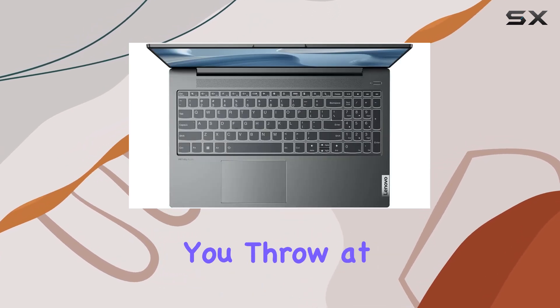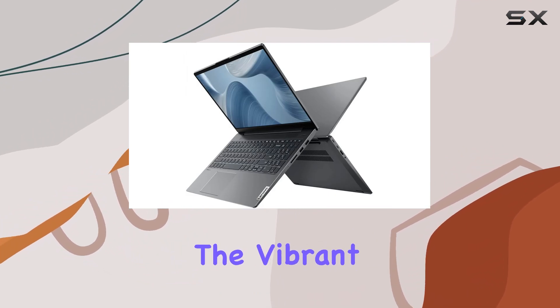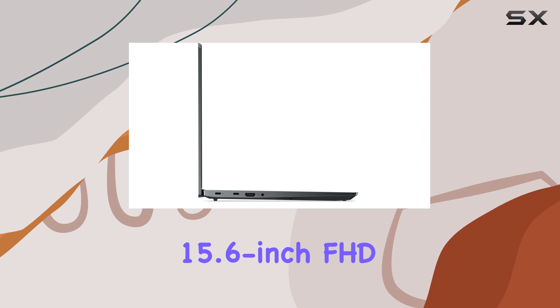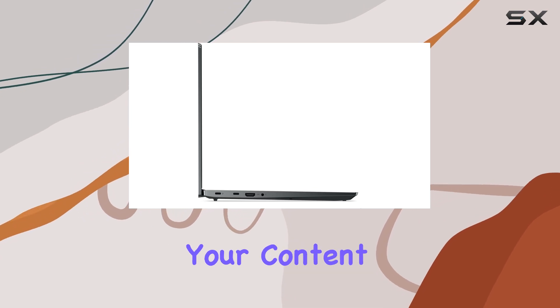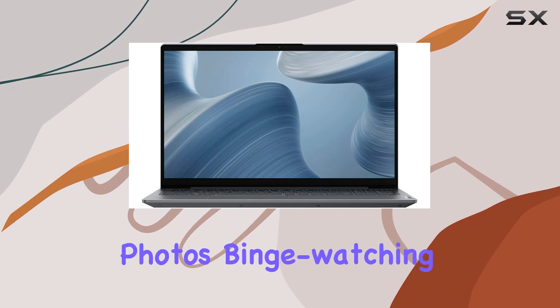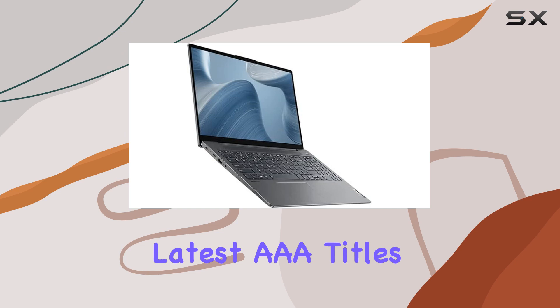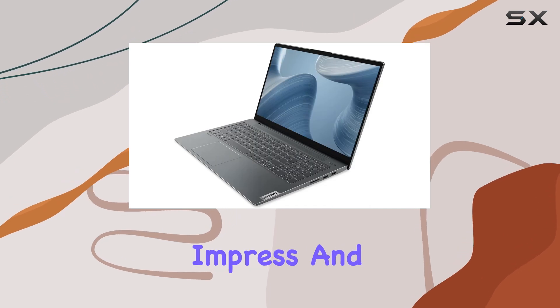The vibrant 15.6-inch FHD IPS touchscreen display brings your content to life with stunning clarity and detail. Whether you're editing photos, binge-watching your favorite shows, or getting lost in the latest triple-A titles, the visuals are sure to impress.